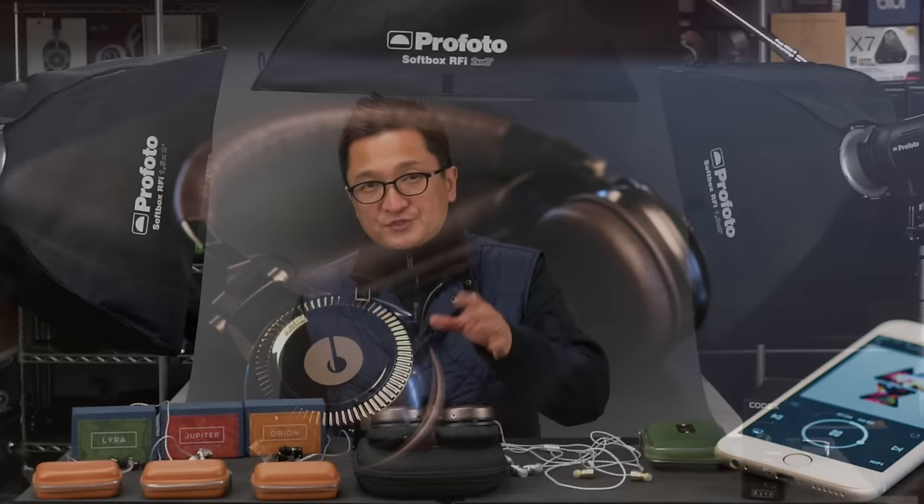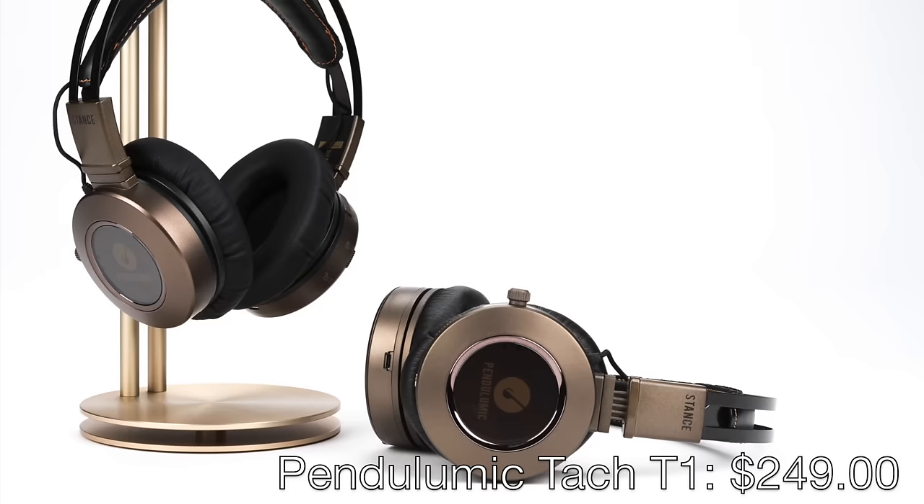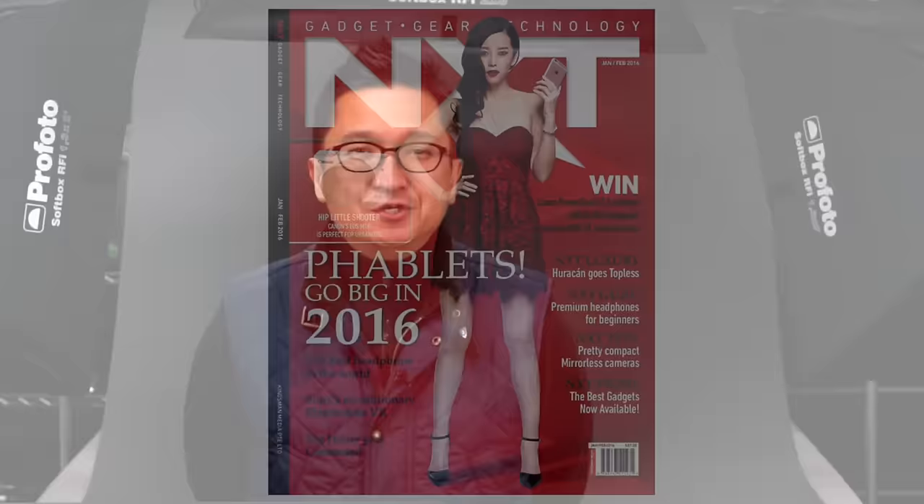Bluetooth headphone specialist Pendulumic will be at CanJam Singapore. Look for their latest model, the TAC T1 — I haven't heard it in production form yet so I'm looking forward to hearing it at CanJam. They will also have the Stance S1, which has been out for a couple years and is wonderful. This is one of my favorite Bluetooth headphones — no DSP, no active noise canceling, so it's as close to an audiophile purist Bluetooth headphone as you're going to get, with a wonderful sound signature especially for the money.